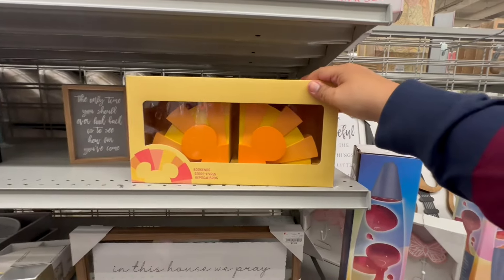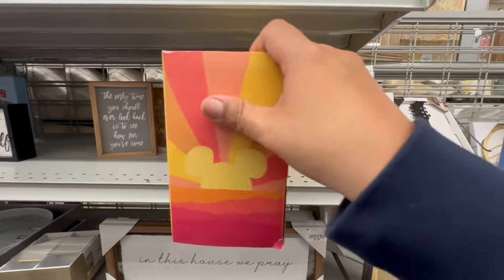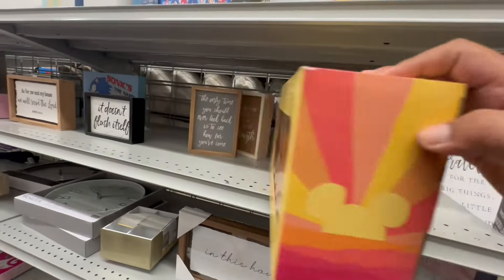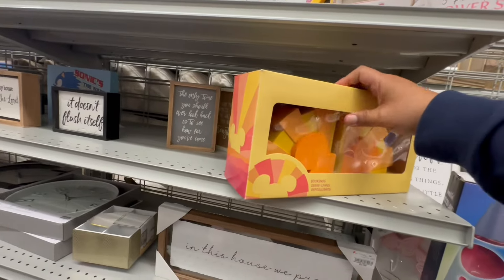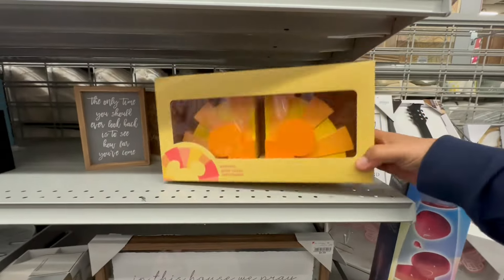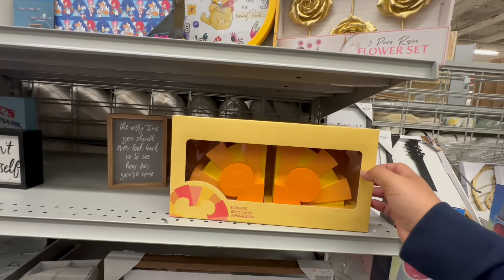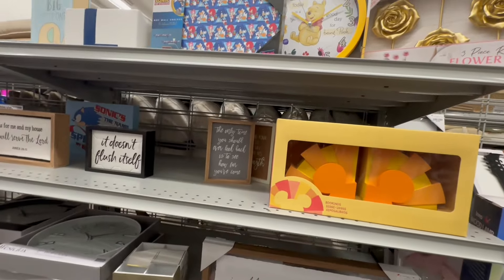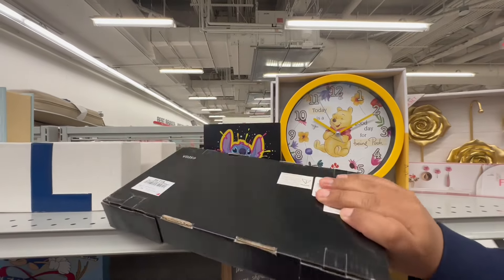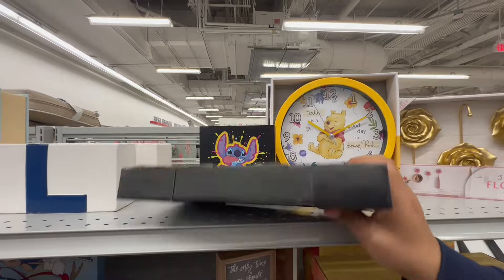Disney lovers, look at these — originally $34.99, they have them here for $9.99. That is very cool, a great price point. Sonic — this is cool for the kids' rooms or if you're a gamer. $12.99.